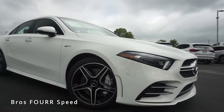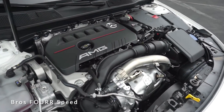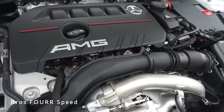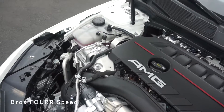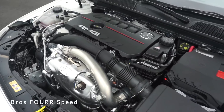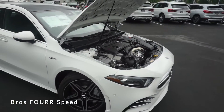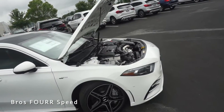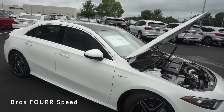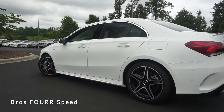It has an MSRP of fifty thousand dollars. Underneath the hood this features a two-liter four-cylinder turbocharged engine that cranks out 302 horsepower and 295 pound-feet of torque. The engine is paired to the seven-speed Speedshift automatic transmission and sends the power to all four wheels through the 4MATIC all-wheel drive system. You're looking at zero to 60 in 4.6 seconds, and running off a 13.5 gallon fuel tank you can expect 24 miles per gallon city and 31 on the highway.